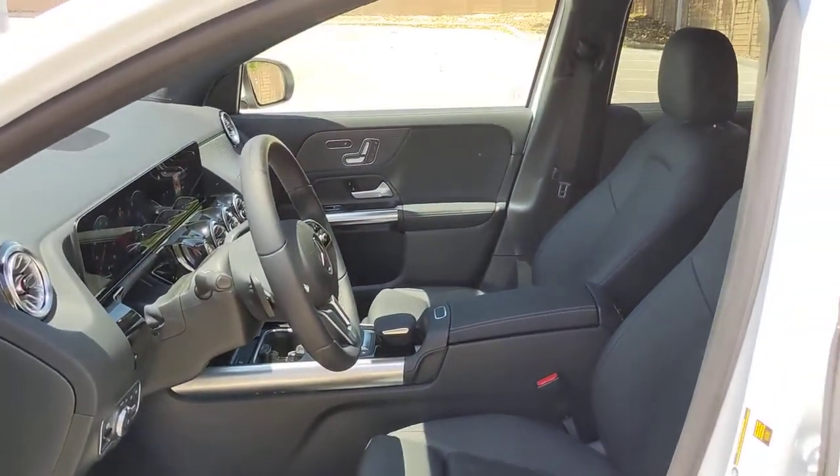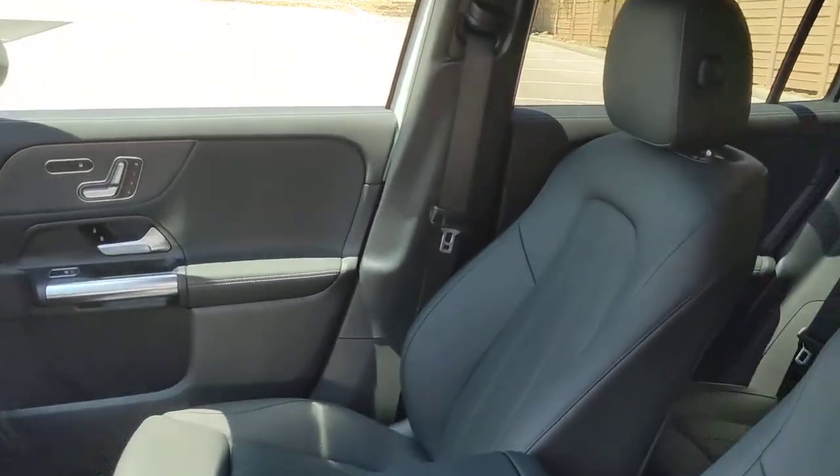Why settle for less than the best? Get into this GLA 250 SUV and let the adventure begin. Our team will give you an outstanding test drive experience. Stop in today.